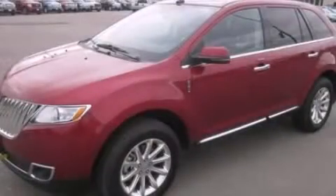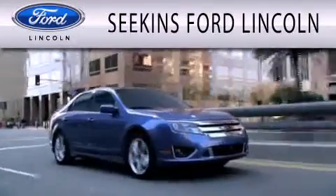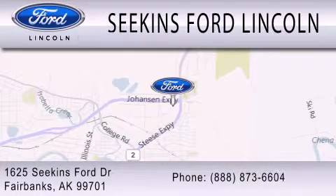Contact us today to arrange your test drive. Seekins Ford Lincoln is dedicated to doing everything possible to ensure that the experience you have selecting your next vehicle is as pleasant as possible. We are located at 1625 Seekins Ford Drive in Fairbanks.